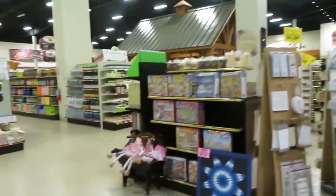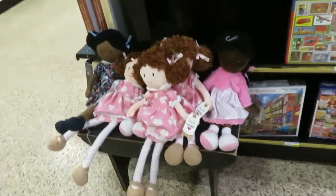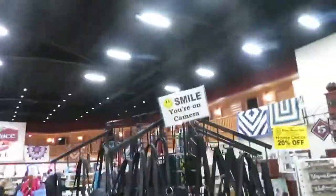They've got lots of different soaps and some toys and dollies and that kind of thing. And you're on camera everywhere, so you're not gonna take anything. I can't imagine anyone stooping that low as to come in and steal something, but I guess there are those people out there.